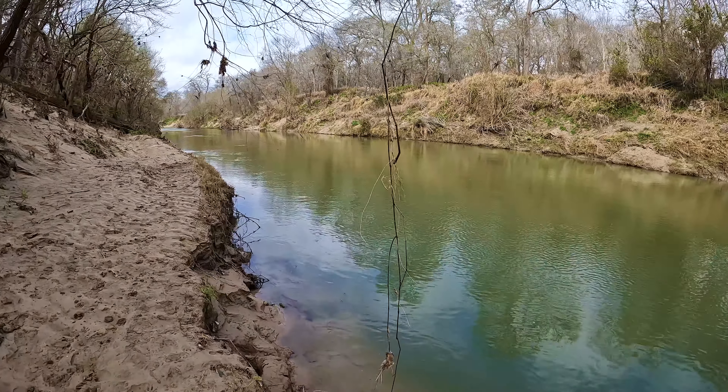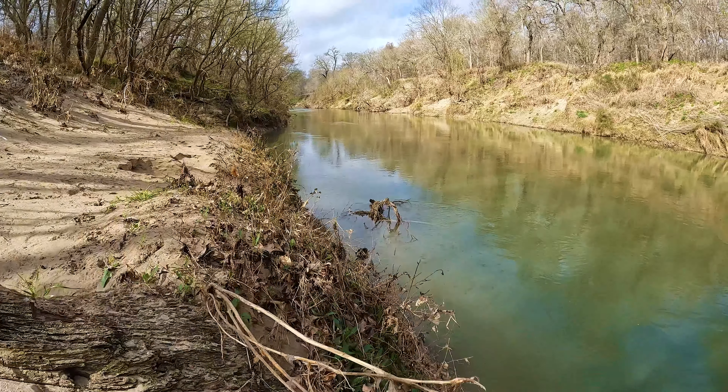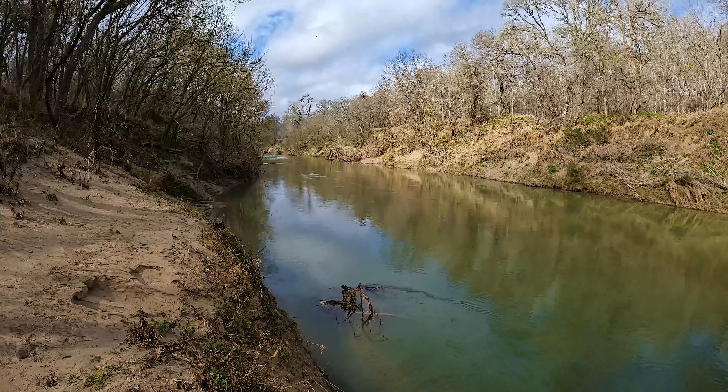I visited this park in February, though I've visited a few different times throughout the year. This place can be mosquito city in the summer, so definitely bring a lot of mosquito spray — obviously it is a swamp, so I'd kind of expect that.